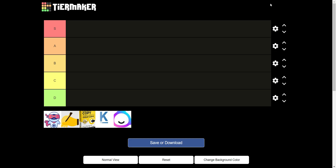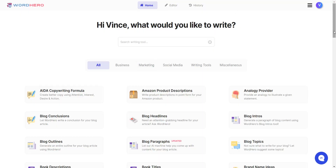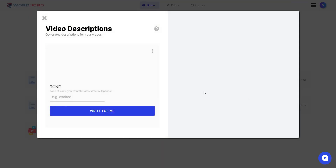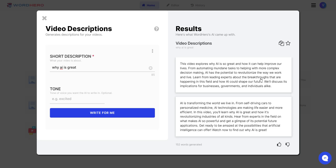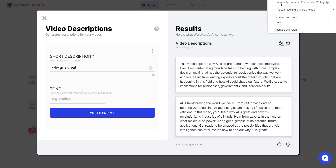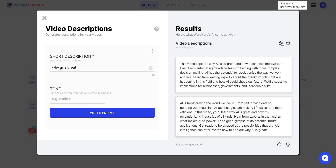The way I'm going to do this informal test: I'll go to Word Hero and ask it to do something very simple — a video description — using the keyword 'why AI is great.' Just something very bland. I'll create the same type of content for all the different AIs. I'll click 'write for me,' take the first output, and open it in Grammarly.